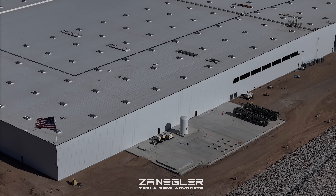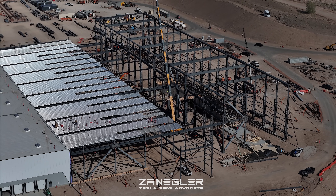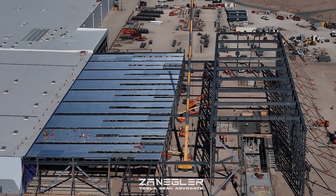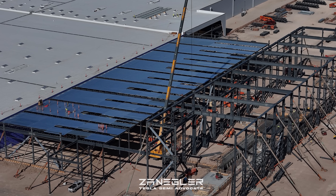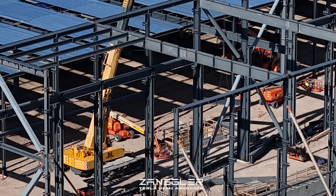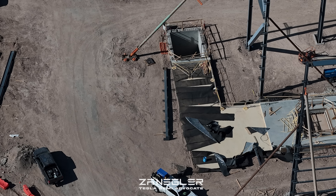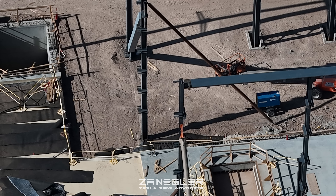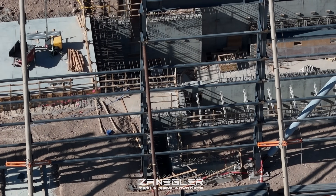Just going through some still shots now. Not a lot of breaking news — just steady progress on this building. I'm looking forward to seeing how they put the corrugated steel roof panels on, whether they build them on the panel table and then lift them up with the crane. There's a lot of nice detail of the stamping foundations visible here.